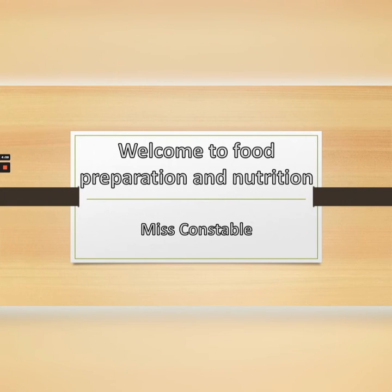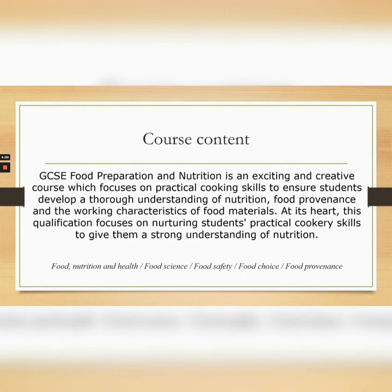Hello Year 9, Ms Constable here to talk you through Food Preparation and Nutrition at GCSE. Food Preparation and Nutrition is an exciting and creative course which focuses on practical cooking skills to ensure students develop a thorough understanding of nutrition, food provenance and the working characteristics of food materials.